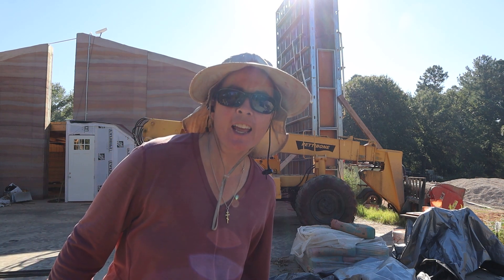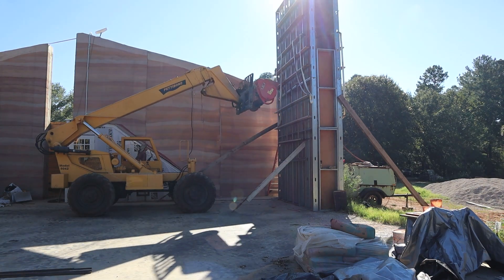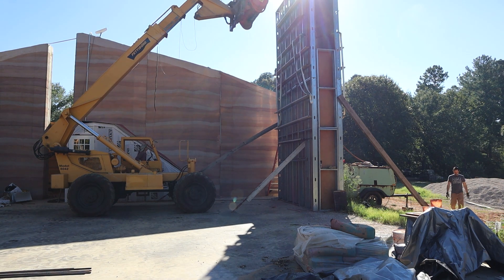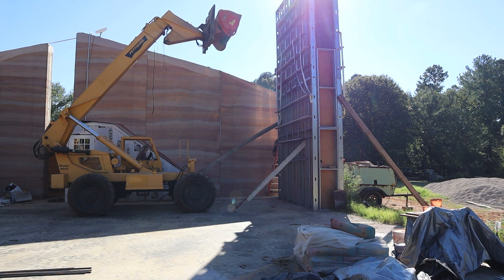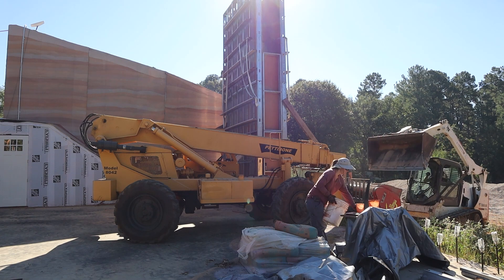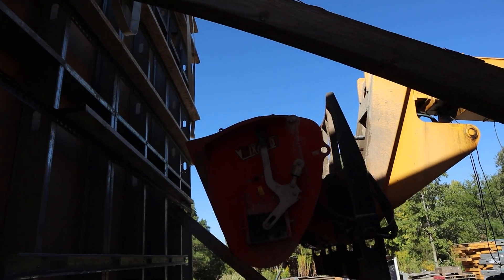All right, we're getting ready to put the first lift in. Here we've got lift number three.